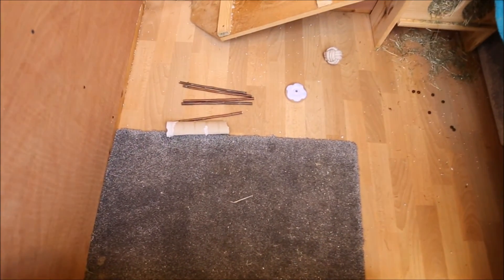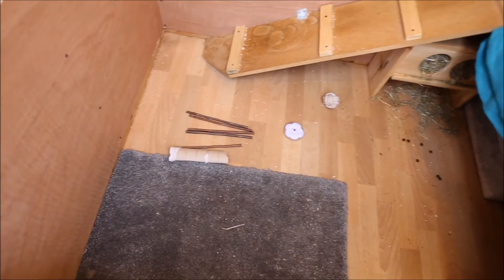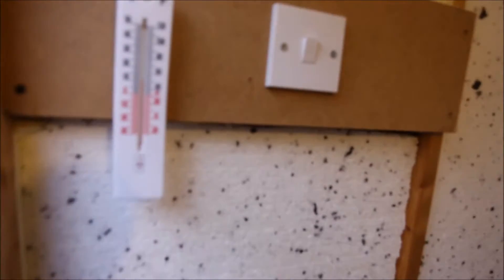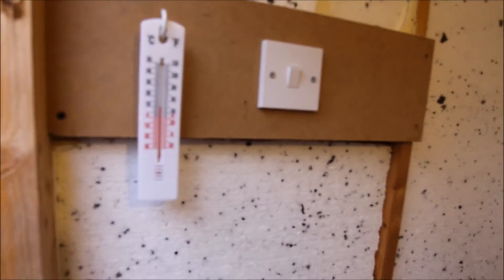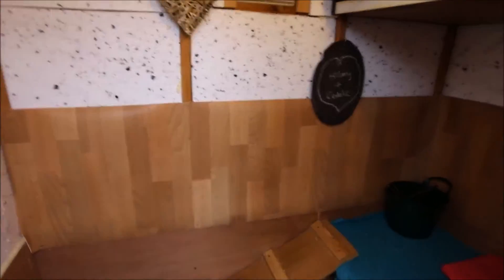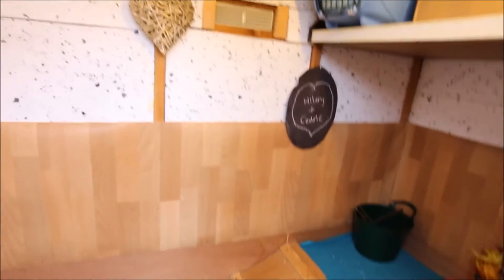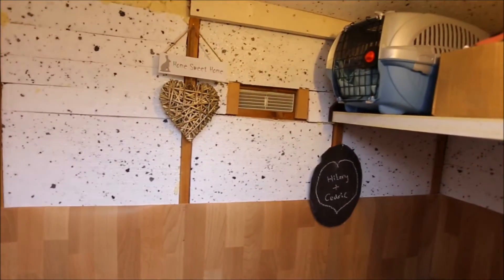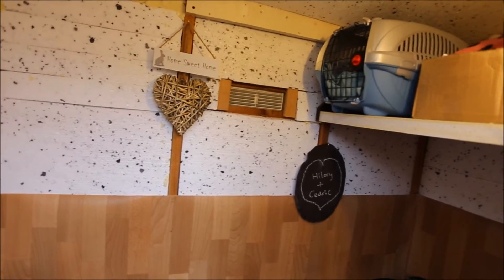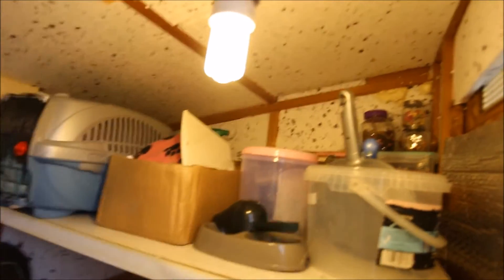I've got a piece of carpet for them to lay on and keep them a bit warm, and to wipe your feet on. I now have a thermometer and it says it's 10 degrees, which isn't too bad considering what it has been over the last couple of days.